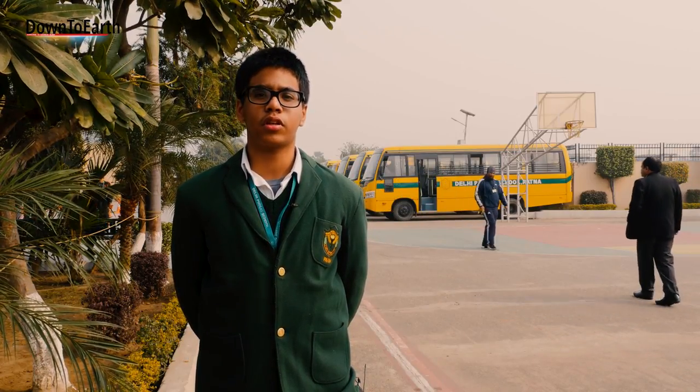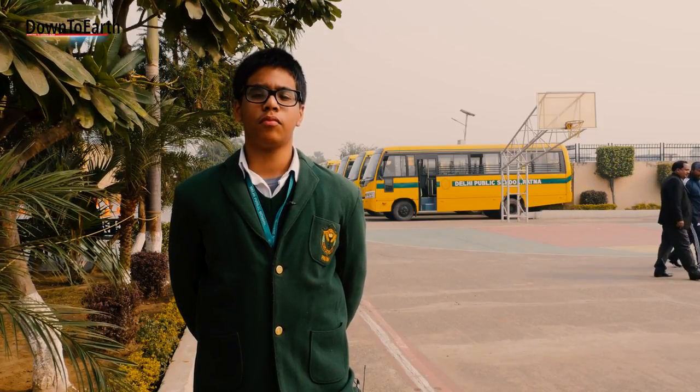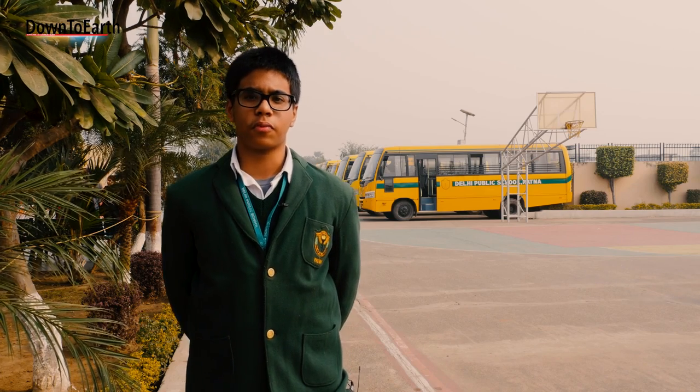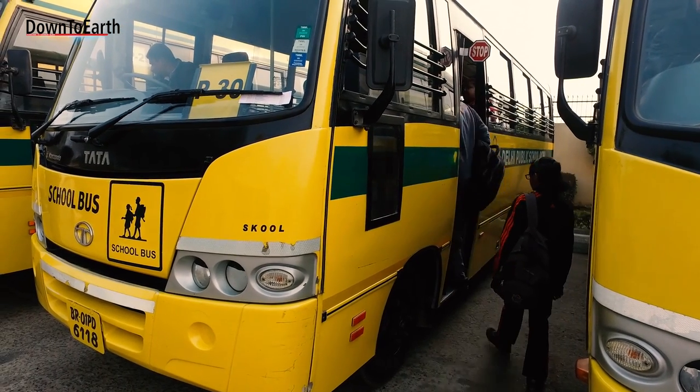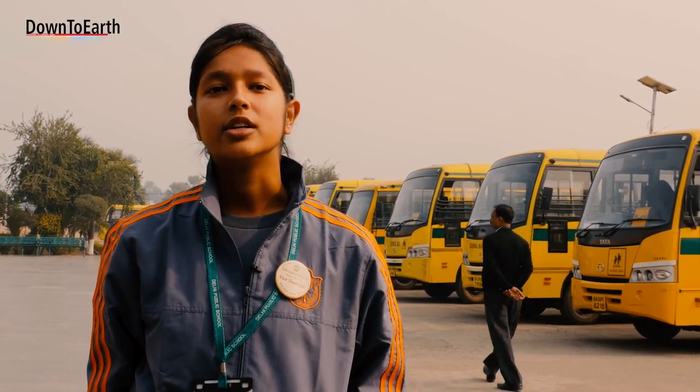During the air audit, it was found that the school has 55 buses in total, and this year an interesting fact emerged: a hundred percent of students are opting for school buses from their stops. One student mentioned shifting from a car to the school bus last year, motivated by lessons about sustainable development — using resources so that future generations can also benefit.